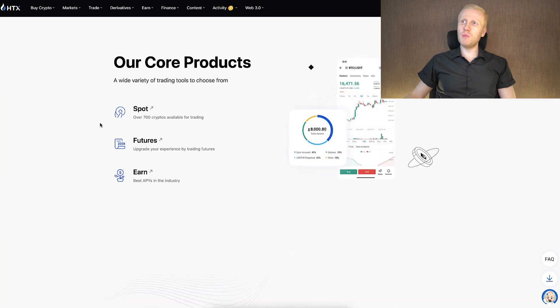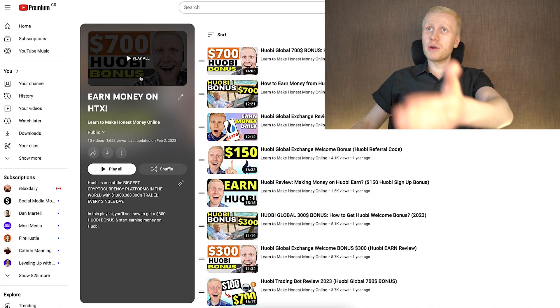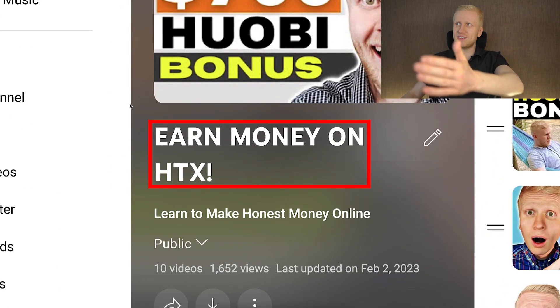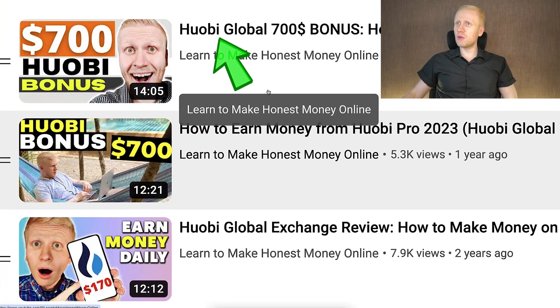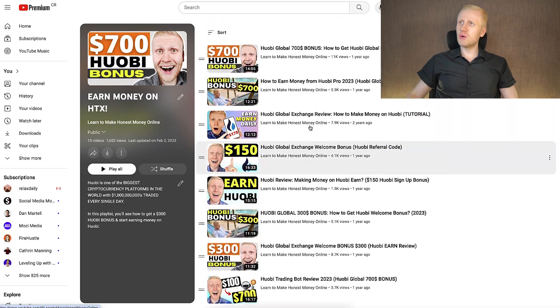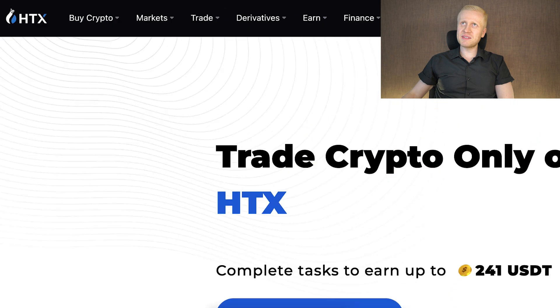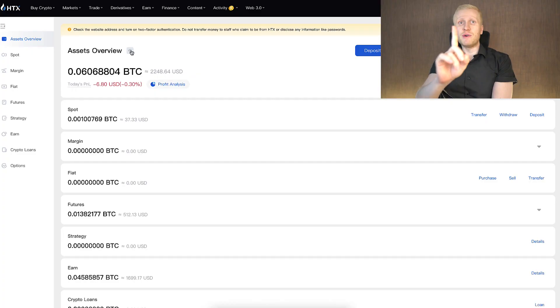Most things on this platform still work exactly the same as before. So if you ever watch my tutorials on my playlist 'Earn Money on HTX' and I say Huobi in the title, you can usually make money using the same methods I have shown in my previous videos. But I assume some of you are new to my YouTube channel, so I will give you a step-by-step tutorial for HTX for 100% free.